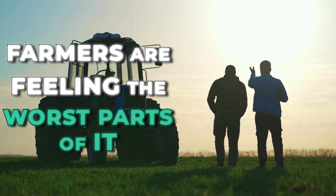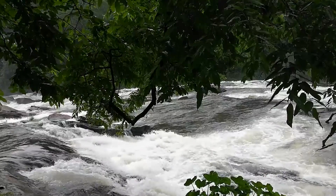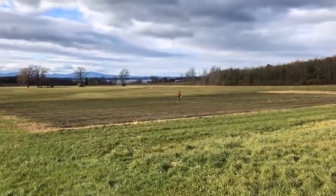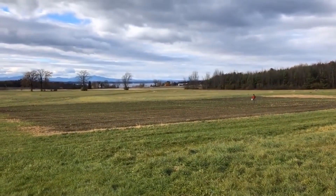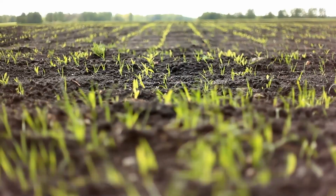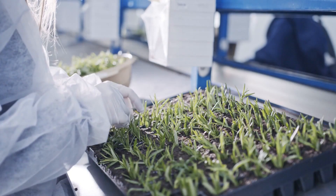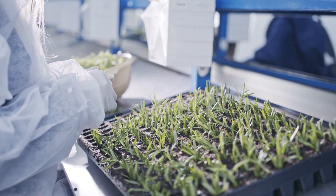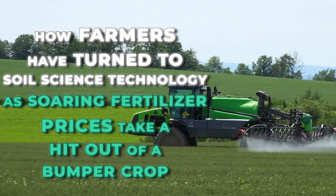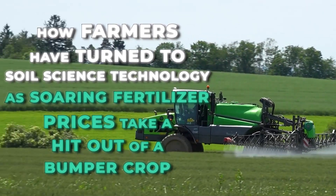With the world changing, farmers are feeling the worst parts of it. Global warming and climate change are forcing farmers to change their plans. Farmers are being forced into more efficient processes and relying on things like soil testing, variable mapping, and even grid sampling. Stay tuned to today's video as we discuss how farmers have turned to soil science technology as soaring fertilizer prices take a hit out of a bumper crop.